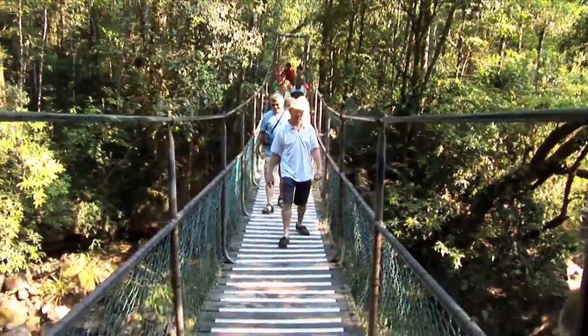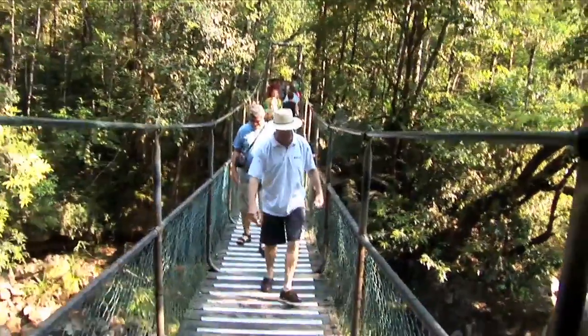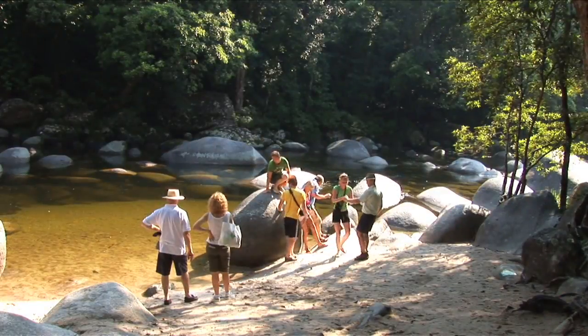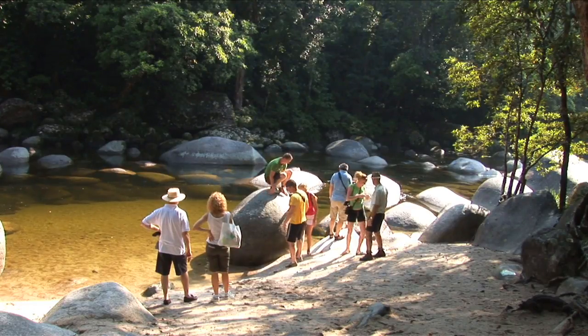Discover the rainforest in the beautiful Mossman Gorge National Park where nature displays magnificent rainforests cascading down to the boulder-strewn Mossman River before heading home.